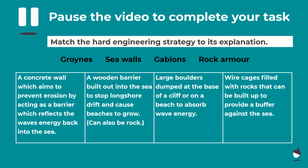Pause the video. You are going to match the hard engineering strategy to its explanation. You've got a definition for groins, seawalls, gabions and rock armour. And if you would like that extra challenge, I'd love for you to write down one advantage and one disadvantage of each of those strategies. Pause the video now and I'll see you when you're done.